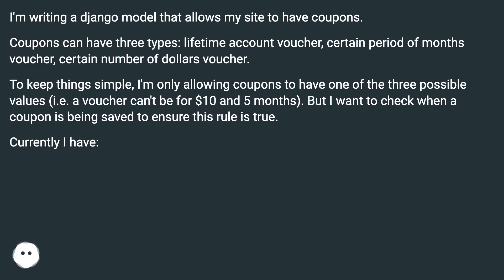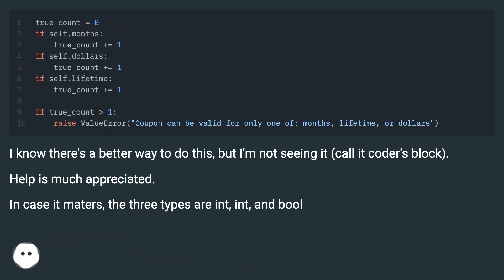Currently I have [code shown]. I know there's a better way to do this, but I'm not seeing it — call it coder's block. Help is much appreciated.